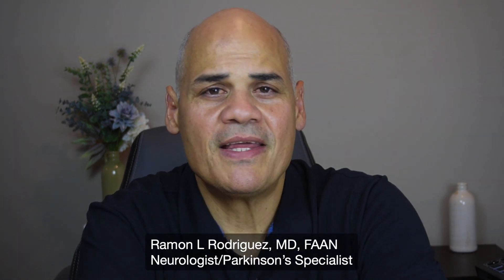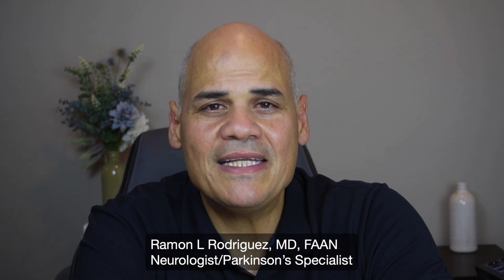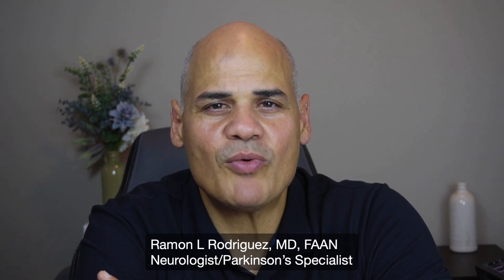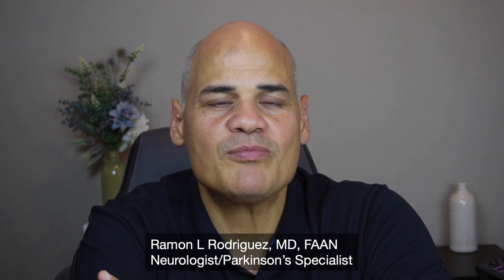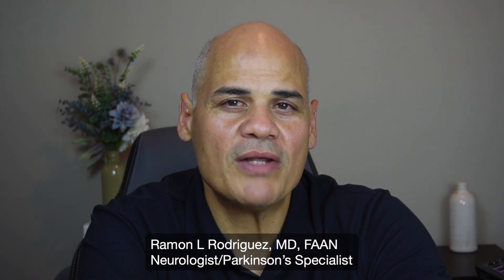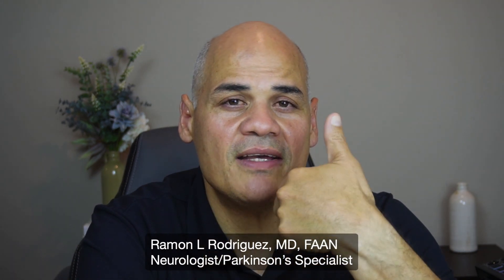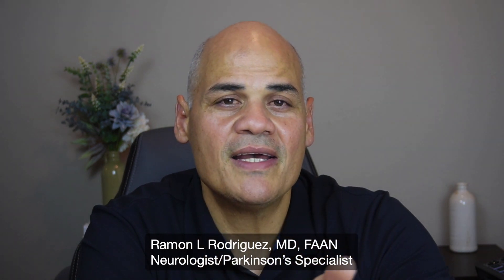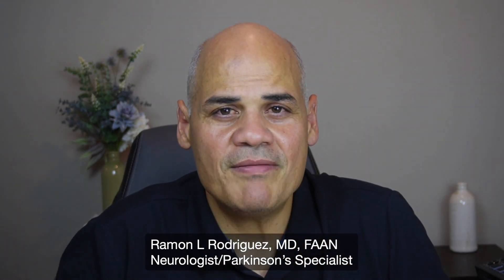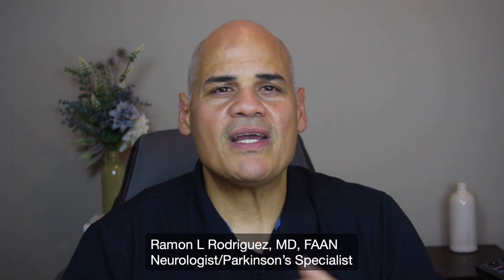The first thing we need to understand is that Parkinson's disease is not the only condition that causes rigidity, tremors, bradykinesia, or balance problems. Rigidity is the stiffness typically seen in people with Parkinson's disease. Tremor is the shaking. Bradykinesia is the slowness. Balance issues are symptoms that many people might notice early in the disease. Many other conditions might cause these similar symptoms.